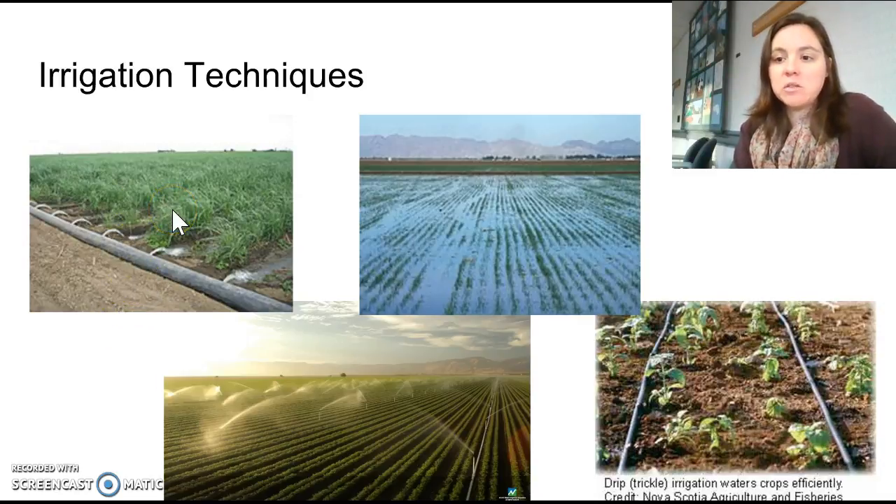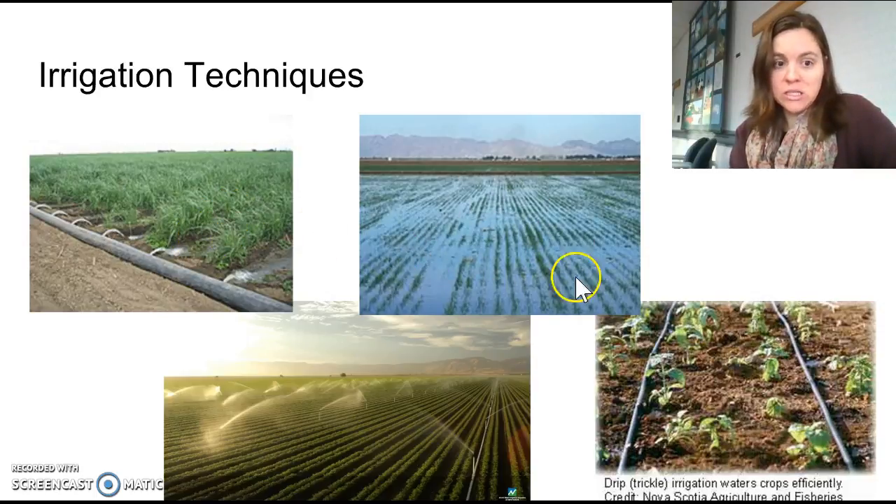Furrow irrigation is very cheap and easy and has been used for a long time. You dig a trench or furrow along the side of each crop row, and a pipe at the top with holes releases water — usually two or three times more than the plants actually need — which flows downhill through the alleys and waters the plants. You have to use excess water to ensure plants at the bottom of the hill receive some, and this can also result in erosion since water is moving over loose soil down a hill.